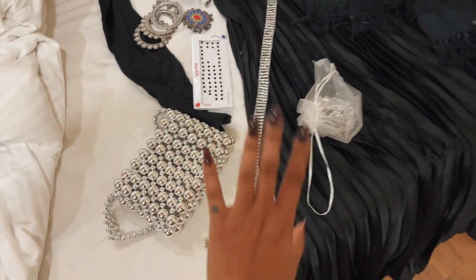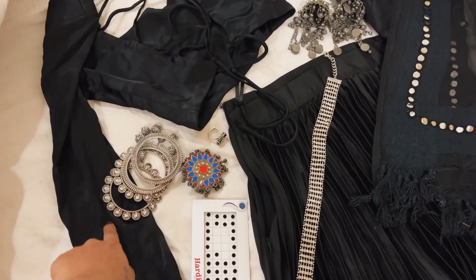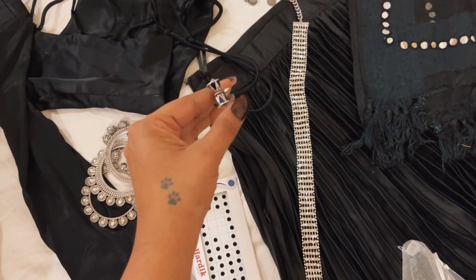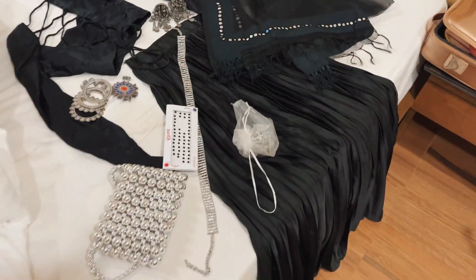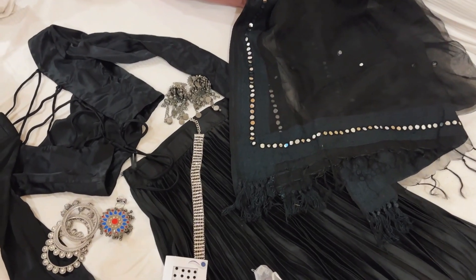This rhinestone belt, I'm not entirely sure about it. Almost all of this jewellery is from Sarojini, except this one piece which is from Voila. And Bindi at last! Now I'm going to change quickly and show you all what the complete look looks like.